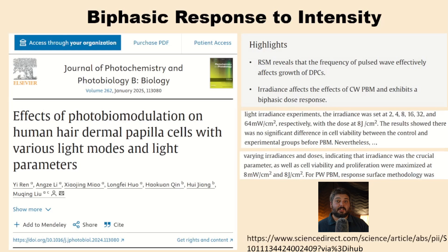This first article was recently published on PubMed, and that's what reminded me to do a video about this. It's a study of photobiomodulation on isolated cells that produce hairs, examining various light modes and parameters to optimize outcomes. One of the top highlights clearly states that irradiance affects the effects of continuous wave photobiomodulation and exhibits a biphasic dose response. They tried irradiances of 2, 4, 8, 16, 32, and 64 milliwatts per centimeter squared, all at the same dose of joules per centimeter squared, meaning they calculated different exposure times to reach the same energy density.